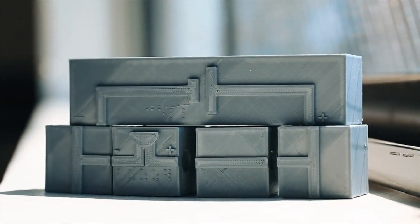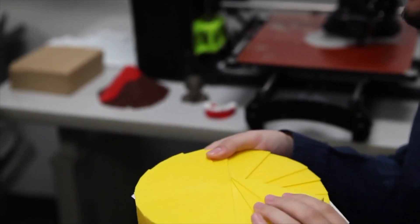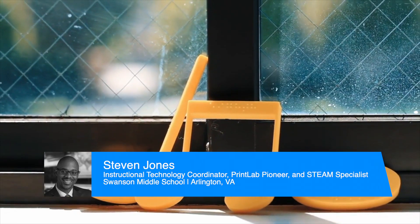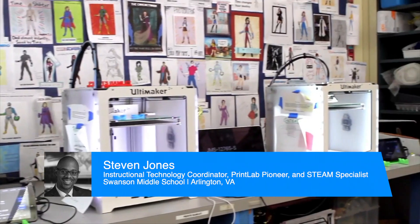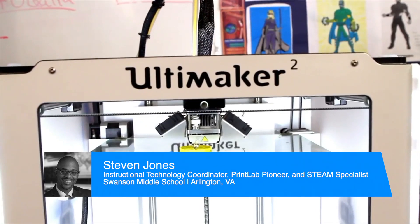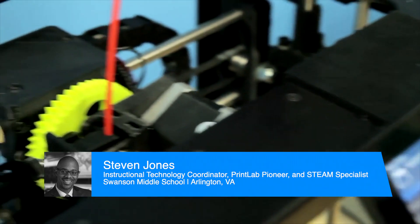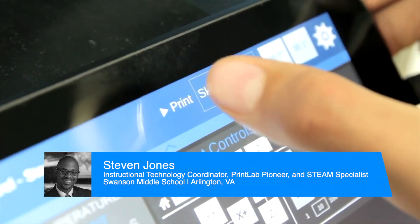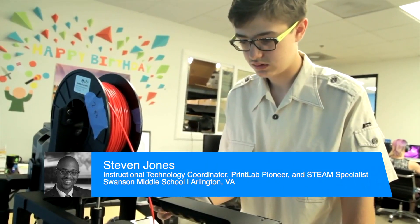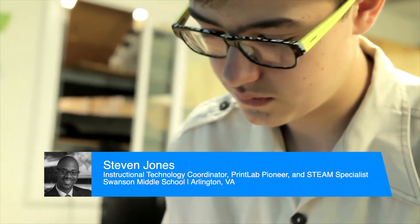3D printing empowers and motivates students with project-based learning that also teaches soft skills like leadership. When I say student agency, I'm referring to providing that voice and choice for students. You should be creating a framework that allows students to incorporate what's important to them, which will engage them more in the work and still tie into the content standards that you feel are important for them to learn.